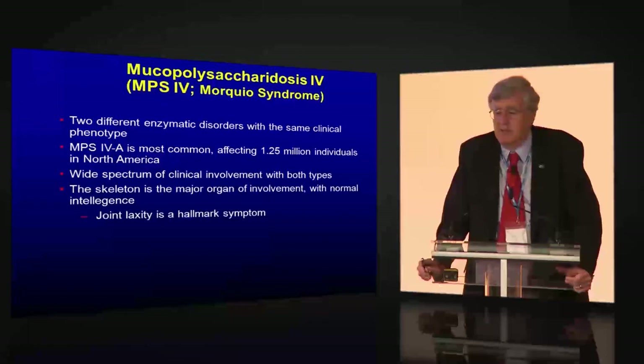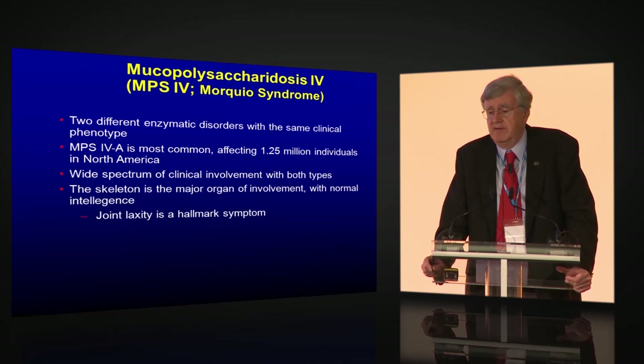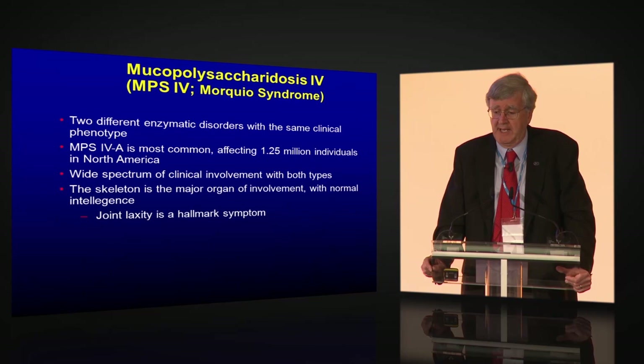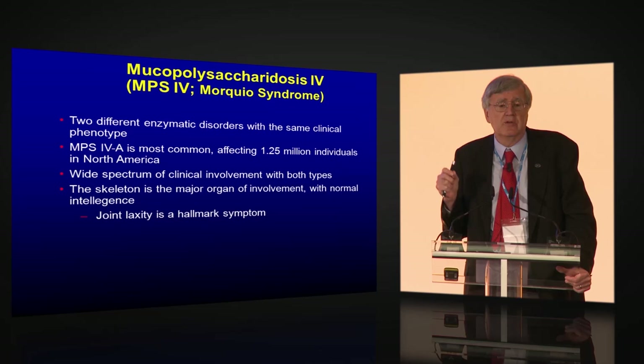Morquio syndrome, or MPS 4, is really a skeletal disorder due to two different enzyme deficiencies, with type A being by far the most common. Estimated incidence is 1 in 250,000 in North America. There is a wide spectrum of clinical severity with no primary neurological involvement, though significant neurological sequelae can occur from spinal cord issues and secondary cervical instability. A hallmark of Morquio is joint laxity — where all other MPSs have joint contractures — making them very floppy and recognizable as a distinct, skeletal dysplasia phenotype.